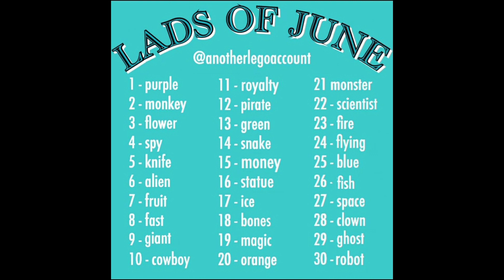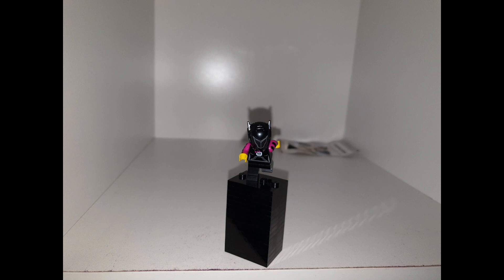What's poppin y'all, welcome back to another YouTube video. Today we're taking a look at a Lads of June character — this one's focus is speed. We have the character running, the black hoodie, the black helmet, the black joggers, and the stripes on the arm.